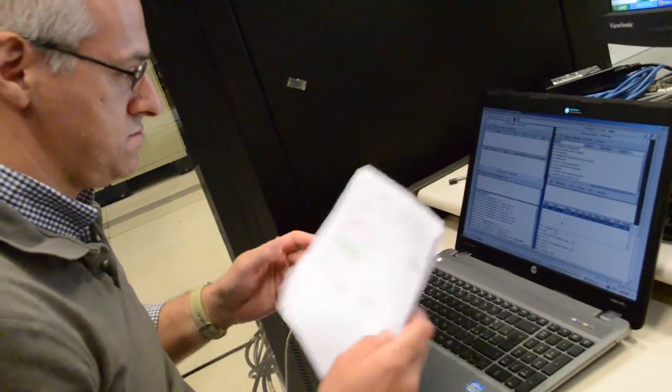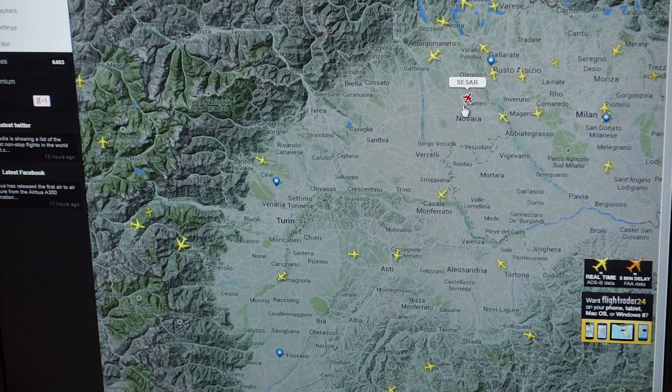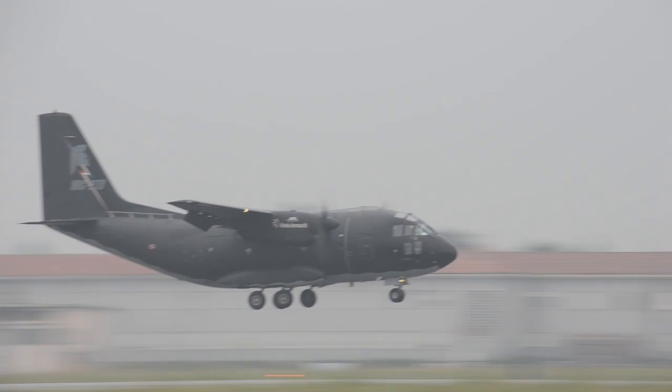Then, using the Malpensa ADS-B ground station, we verified the correct transmission of ADS-B out squitters by the military IFF with integrated MOD-S functionality, developed by SELEX-ES.